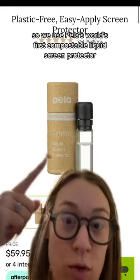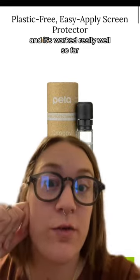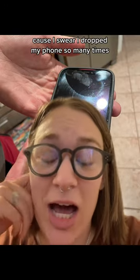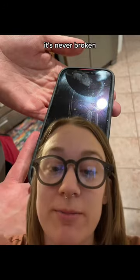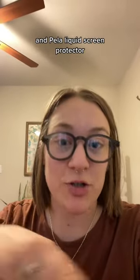We use Pila's world's first compostable liquid screen protector, which is really awesome and has worked really well so far. But Dan fell off his bike while mountain biking — he must have hit a rock or something. I've dropped my phone so many times and it's never broken. But the cool news is, as long as you're using a Pila phone case and Pila's liquid screen protector,